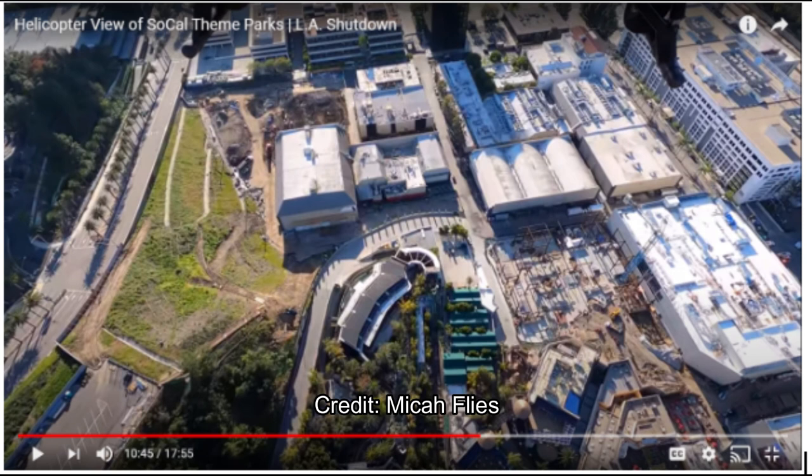They've made major progress on Super Nintendo World. By this summer it should be quite vertical, and there should potentially be scaffolding up for the Mario Kart attraction. The Donkey Kong attraction is rumored to go on the two sound stages just to the north of the Mario Kart building, so we'll be watching for that over the next couple of years.